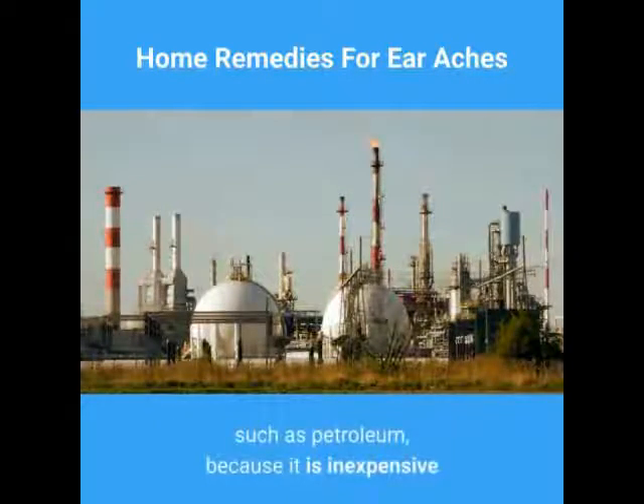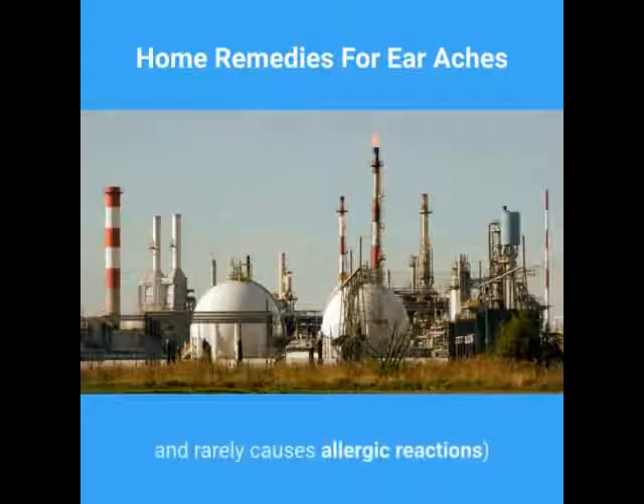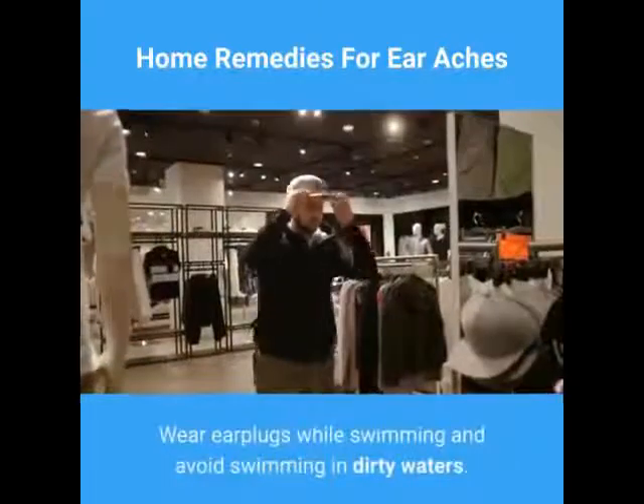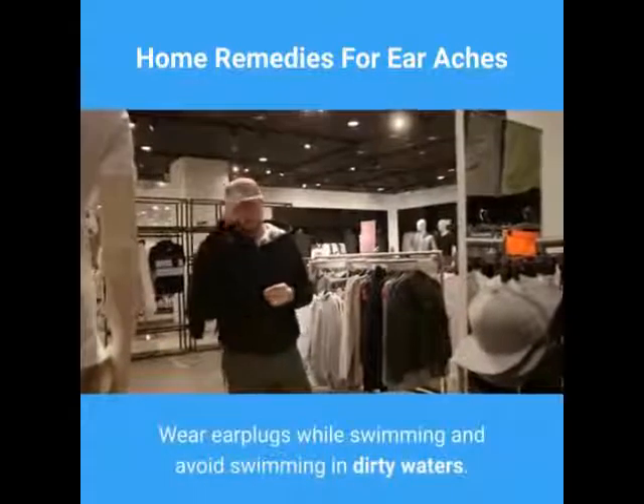Put some mineral oil — oil derived from a mineral source such as petroleum — in your ear before going in the water, because it is inexpensive and rarely causes allergic reactions. Wear earplugs while swimming and avoid swimming in dirty waters.